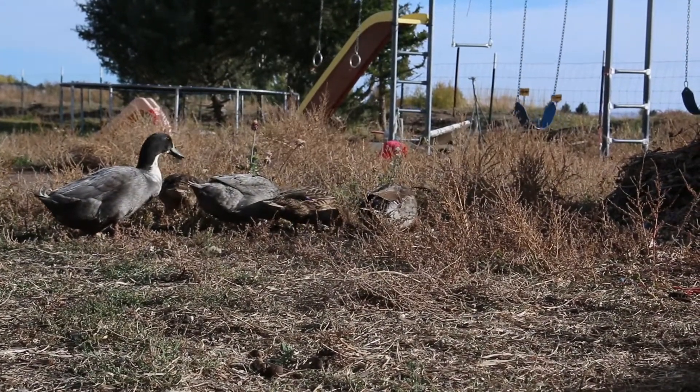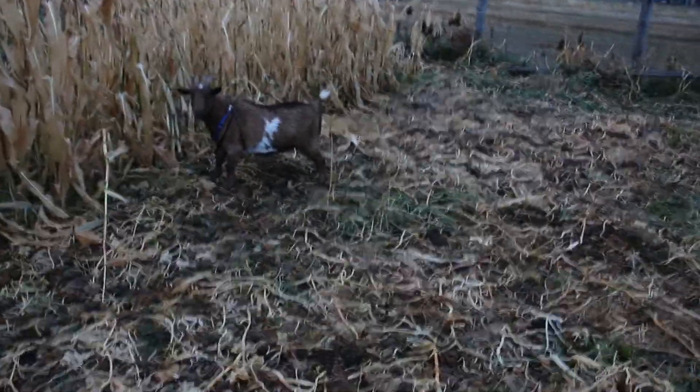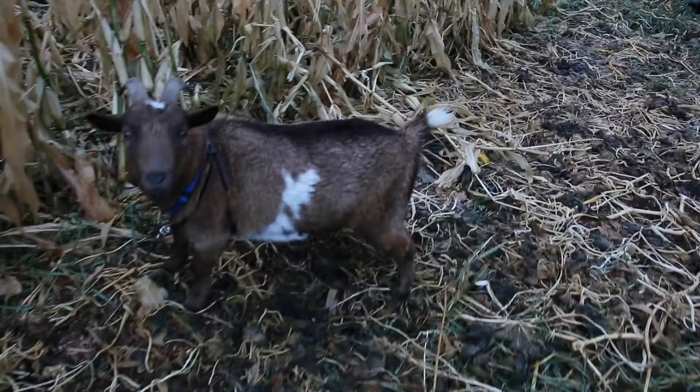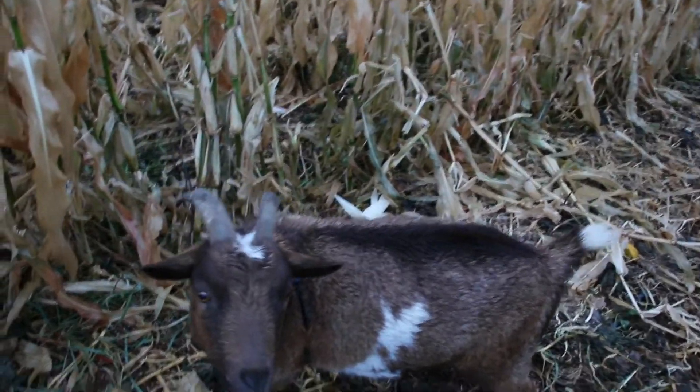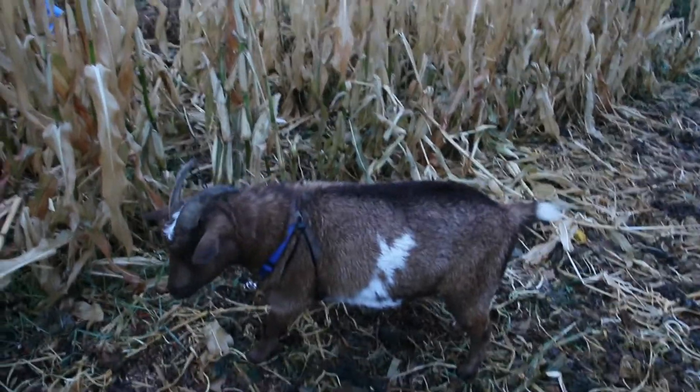We are back out here the next morning. First thing before we get working on this feed bunk is I'm going to check on some goats. We got all three of them moved into the garden and I want to make sure they're not getting tangled up in here. Hey Gary, you stuck? You good? Looks like you're okay — you got a lot of work to do, get to eating.